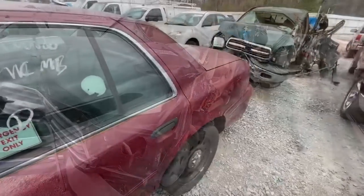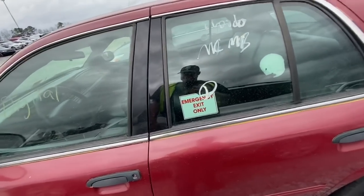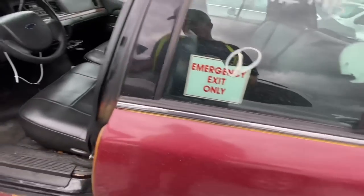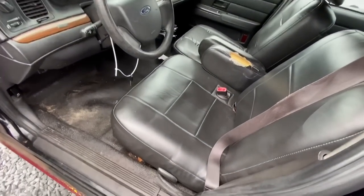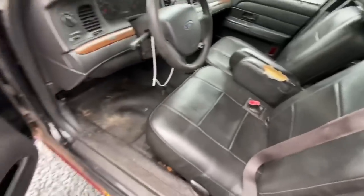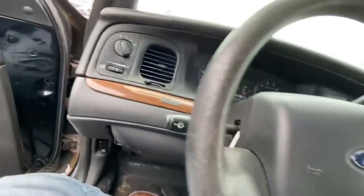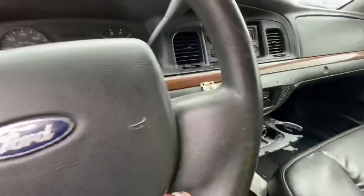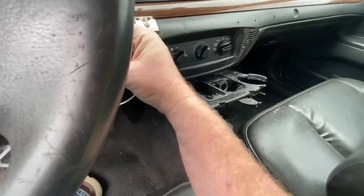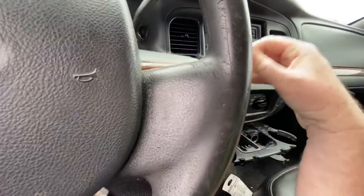I know somebody that would like this one — this is a P71 Police Special Edition Ford Crown Victoria. It's got a little bit of a badussy smell but not too horrible. Let's see if it starts. I see a spark plug on the floor — that's never a good sign. And nothing — she's dead as a doornail. Damn.